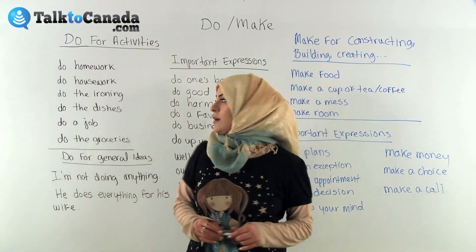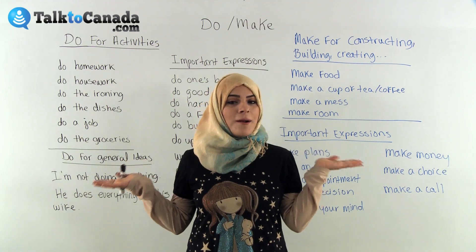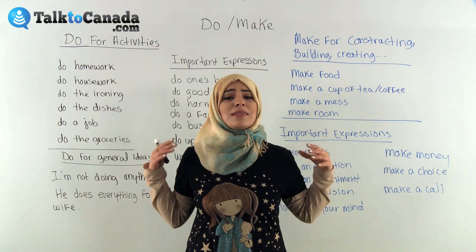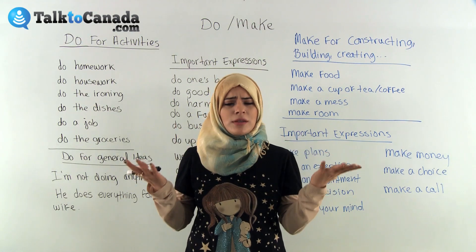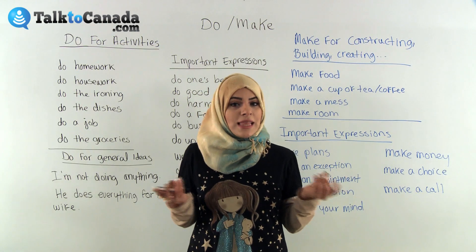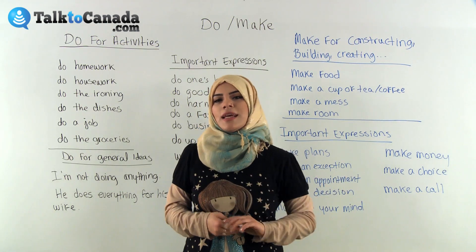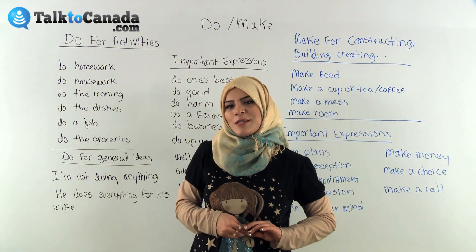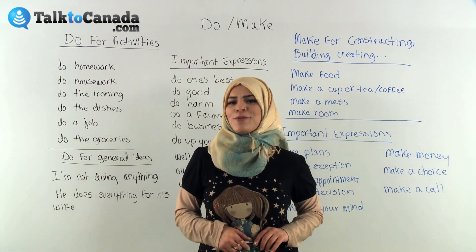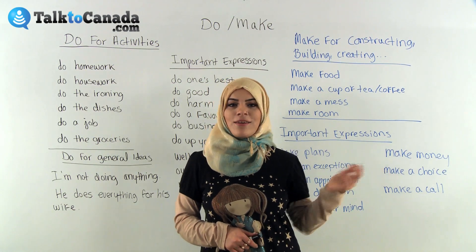So these are some ways that we use 'do' and 'make.' They may be confusing because their meanings are very similar, but keep in mind that 'make' is more for creating things — baking, building, constructing — and 'do' is used more with activities. I hope this lesson was useful for you. Thank you for watching. It's Sarah with TalkToCanada.com.